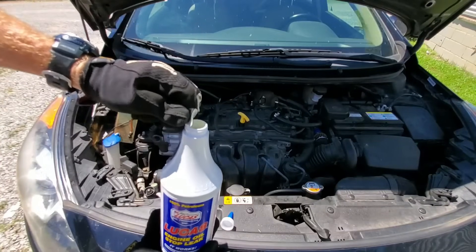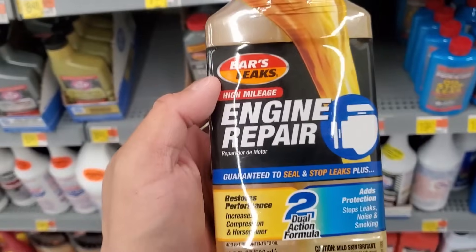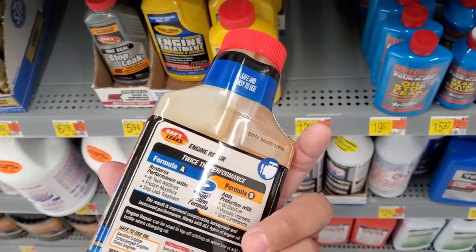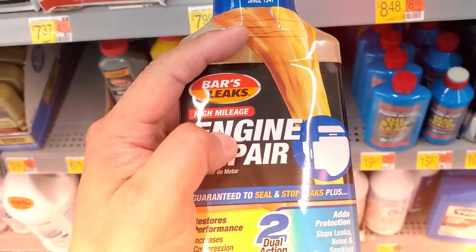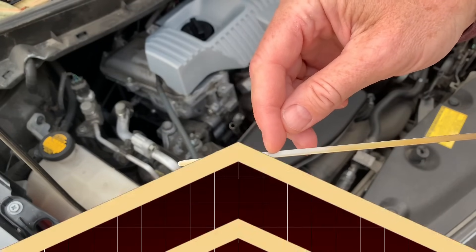Worse, those same polymers can clog oil filters, starving your top end of lubrication. Mechanics call these liquid band-aids — they hide symptoms for a few weeks, until a seal blows or an engine overheats.